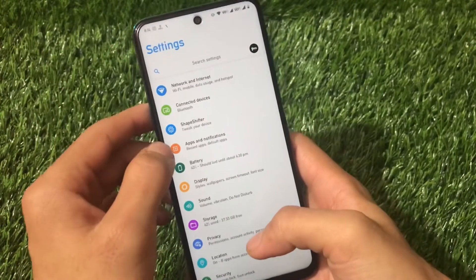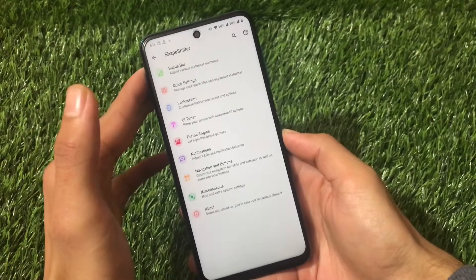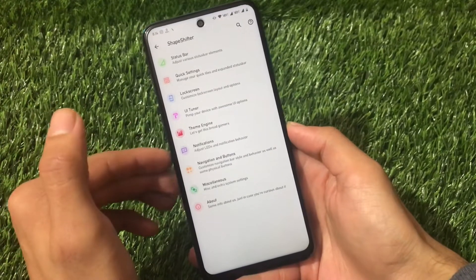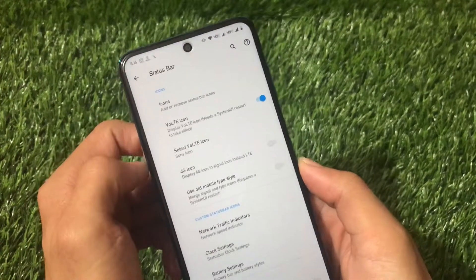Overall ShapeShift customizations include: status bar, quick settings, lock screen, UI tuner, theme engine, notifications, navigation and buttons, and miscellaneous options.